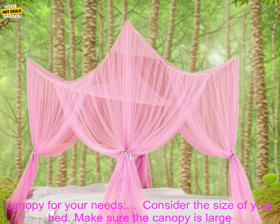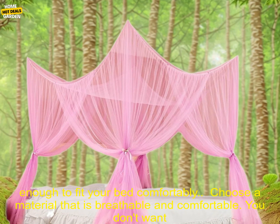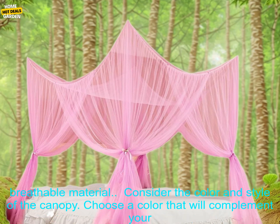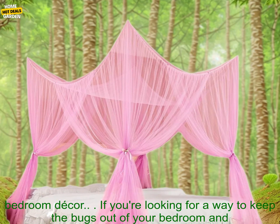Here are some tips for choosing the right mosquito net canopy for your needs. Consider the size of your bed — make sure the canopy is large enough to fit your bed comfortably. Choose a material that is breathable and comfortable; you don't want to be sweating in your sleep, so choose a mosquito net canopy that is made of a lightweight, breathable material.